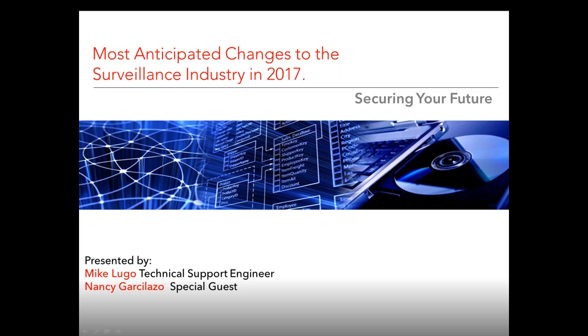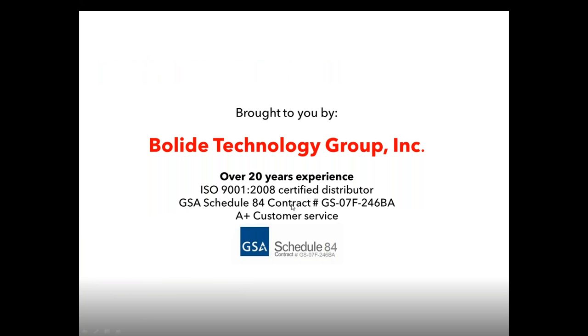Welcome everybody to today's webinar. I want to thank everybody for coming. My name is Mike Nugo, I'm the technical support engineer here. With me we have a special guest, Nancy. Hi Mike, hi everyone. I'm Nancy, I'll be doing the webinar with you guys this month and I'm pretty excited. Thank you all of you for signing up, and I hope this is an informative webinar for you guys.